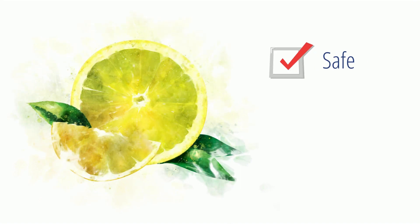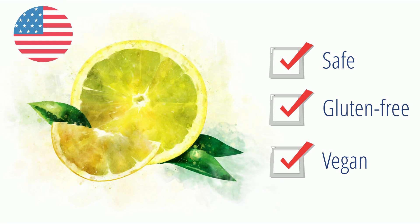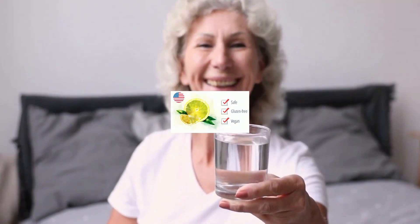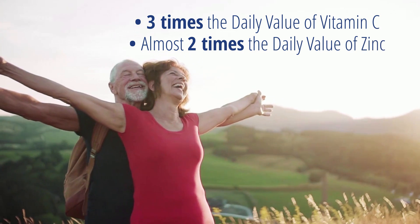It comes in a tasty, light lemon flavor that is safe, gluten-free, and vegan, with ingredients that have been in the USA food supply for decades. Plus, it provides high levels of immune support as well — more than three times the daily value of vitamin C, and almost two times the daily value of zinc.